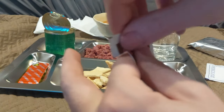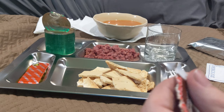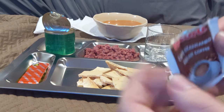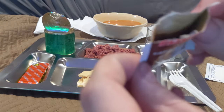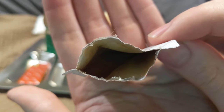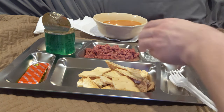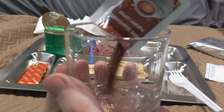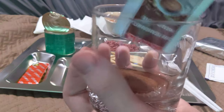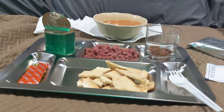It feels nice and powdery, it doesn't feel caked up at all. I'm amazed that nothing in this thing has been compromised aside from the crackers' integrity. I can see it right there — it's a very fine powder. It's not overly strong, not super duper fragrant. So let's get it in this cup.